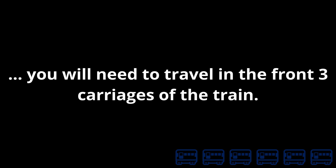Some stations have short platforms. If you are travelling to Feniton, you will need to travel in the front three carriages of the train. The first set of doors in Carriage 1 will not open.